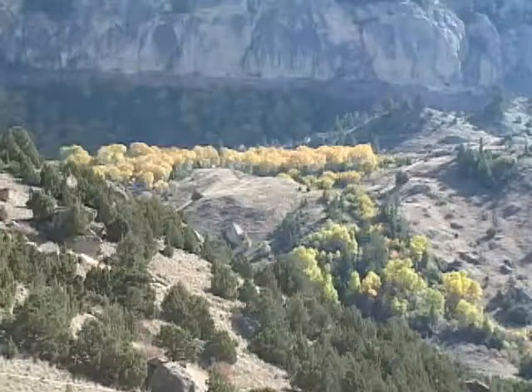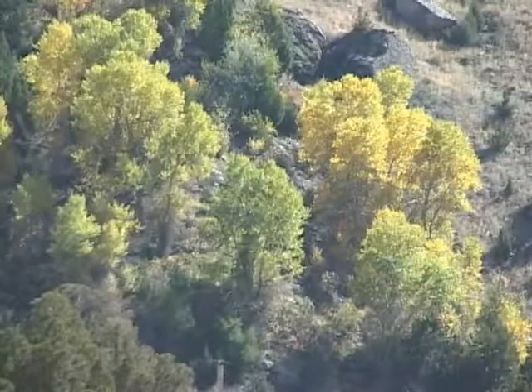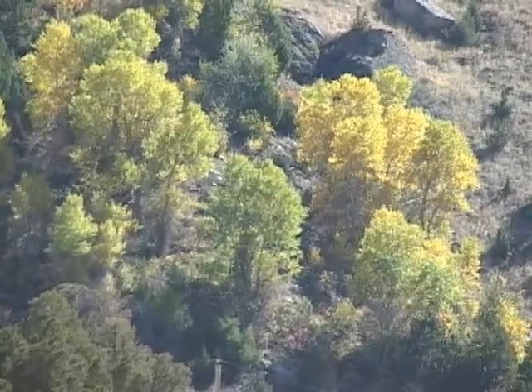Some plants, such as aspen, expand their territory by starting new shoots off of old roots, allowing them to be one of the world's largest living organisms. Now that's impressive.